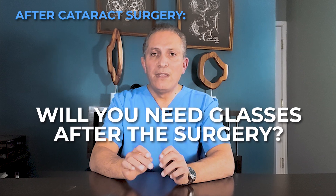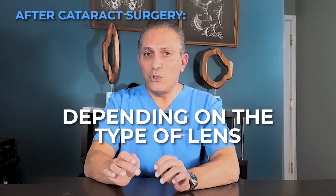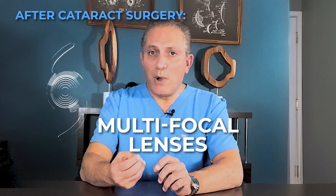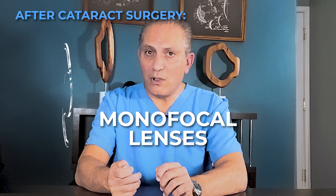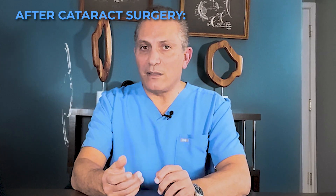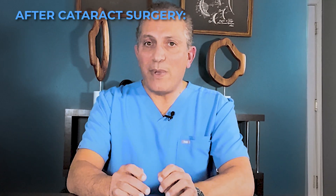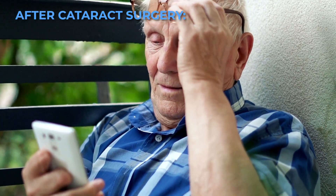Will you need glasses after the surgery? The answer can vary significantly from person to person depending on the type of lens that was used and other individual factors. Most people with modern multifocal lenses will not need glasses for distance or reading. With monofocal lenses, you generally need glasses for near and intermediate vision. Whether or not you'll need glasses for distance also depends on other factors, like the presence or absence of astigmatism and whether something was done surgically to correct it.